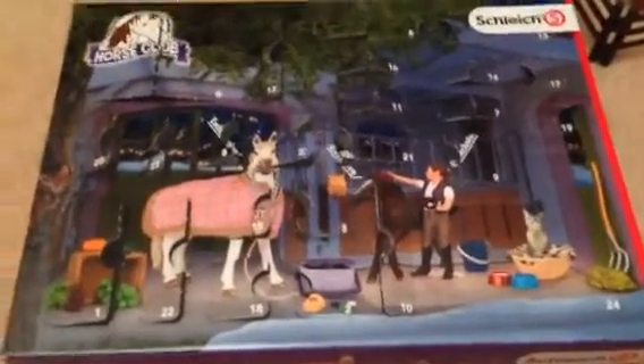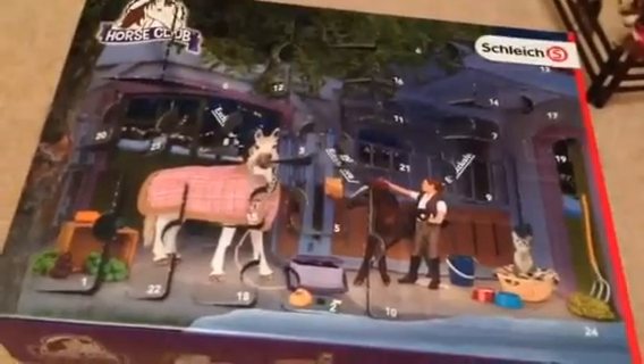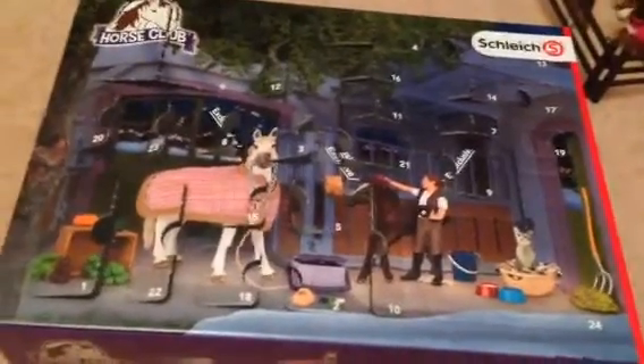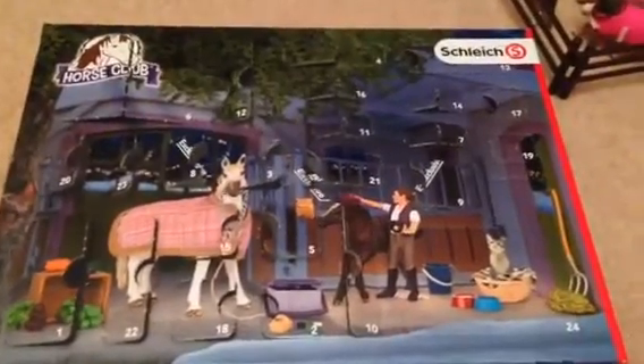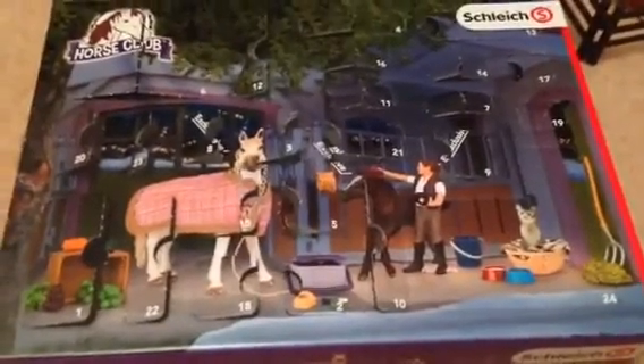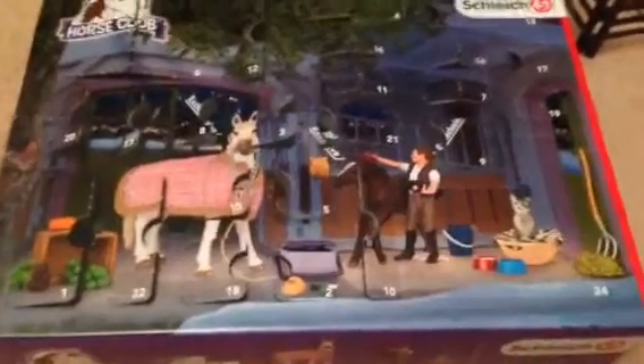Hey guys, welcome to Vlogmas Day 24 — happy Christmas Eve! I can't believe it's so close to Christmas. It's the last day of Vlogmas and I'm so sad; I actually really enjoyed it. I thought it would be very difficult, but it wasn't really — a short video every day, not too hard.